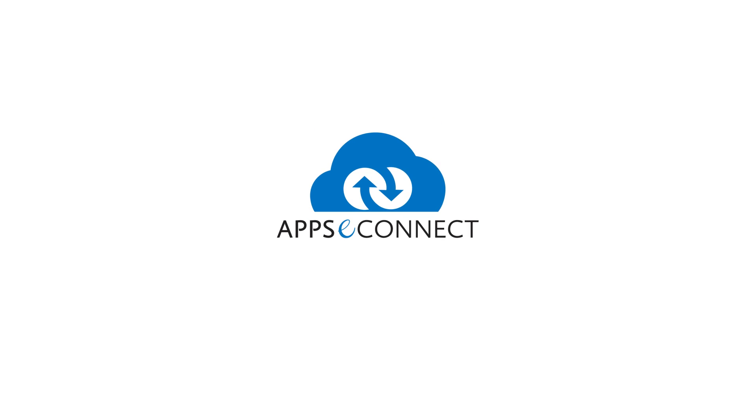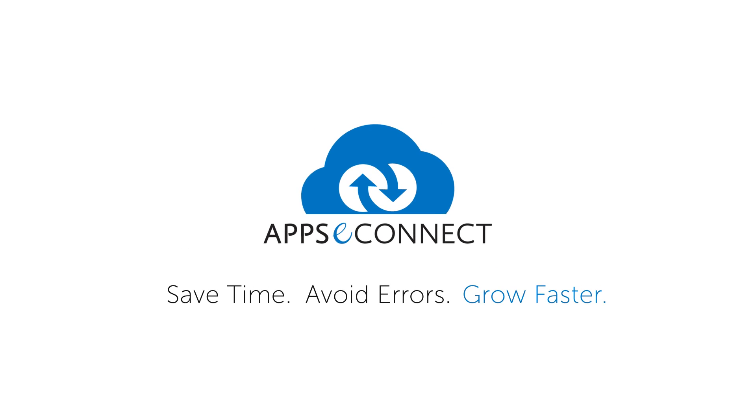Choose Apps eConnect. Save time. Avoid errors. Grow faster.